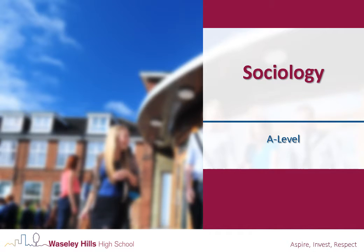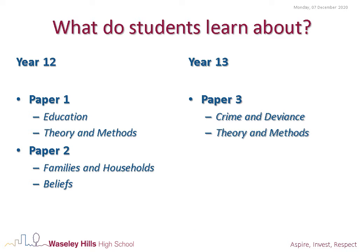This is a presentation about studying Sociology at A-Level. What do the students learn about?